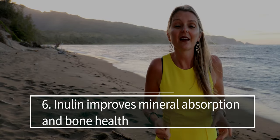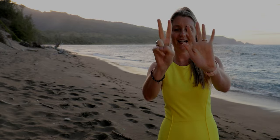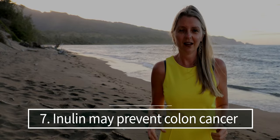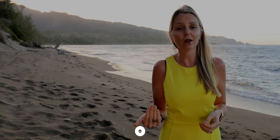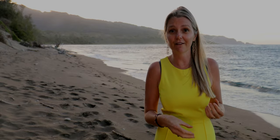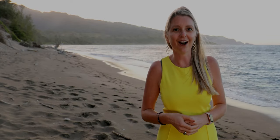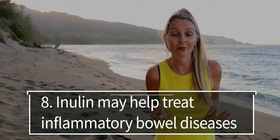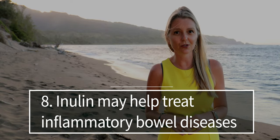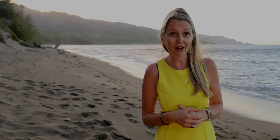Number six: inulin improves mineral absorption and bone health. Inulin has been shown to increase the absorption of calcium and magnesium, which improves bone mineralization. Number seven: inulin may prevent colon cancer. Studies find that inulin causes the colon environment to be less favorable for cancer development. We think this is because inulin ferments into a compound called butyrate, and we know butyrate protects colon cells. Number eight: inulin may help treat inflammatory bowel diseases like Crohn's and ulcerative colitis, with several studies demonstrating a benefit.